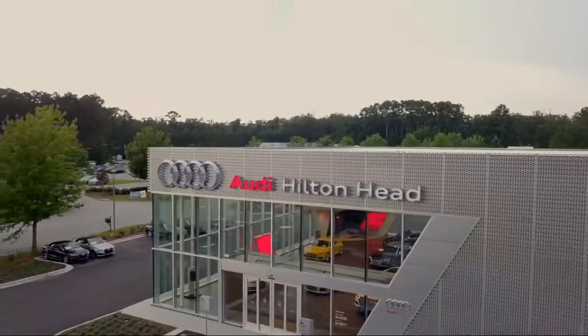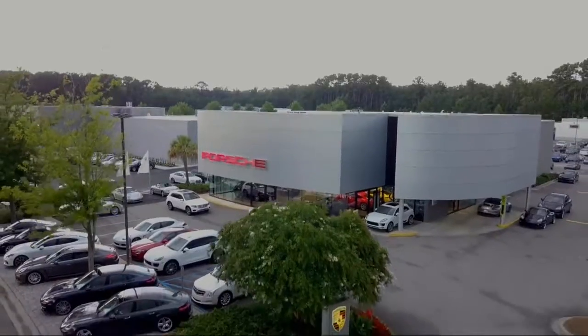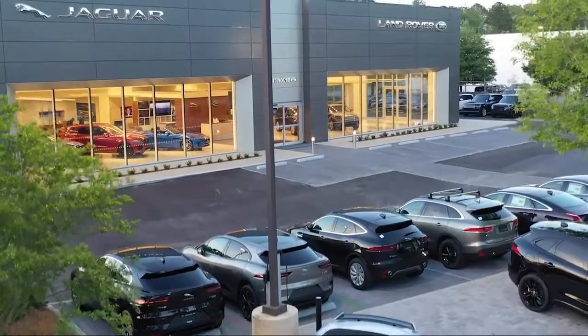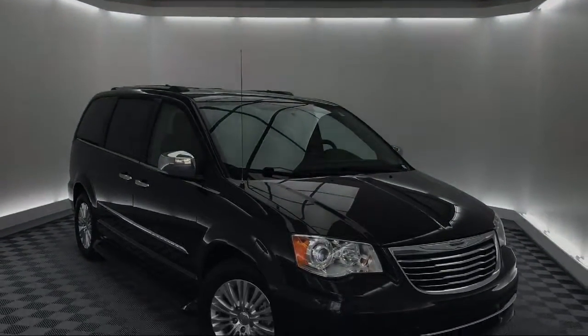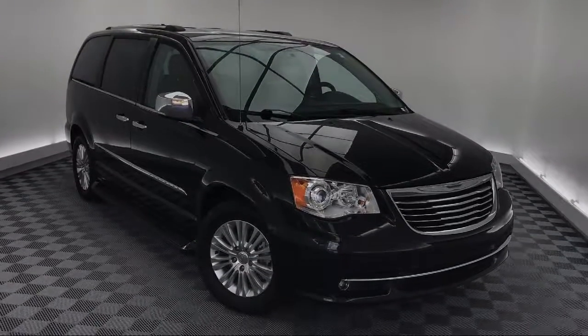Welcome to the Peacock Auto Mall, and here's a look at another one of our great vehicles from our extensive inventory. It comes equipped with keyless entry, Sirius XM satellite radio, and park view rear backup camera.